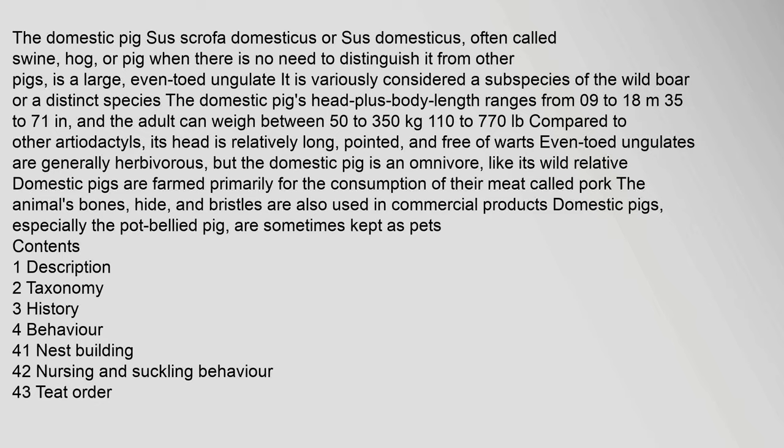The domestic pig, Sus scrofa domesticus or Sus domesticus, often called swine, hog, or pig when there is no need to distinguish it from other pigs, is a large, even-toed ungulate. It is variously considered a subspecies of the wild boar or a distinct species.